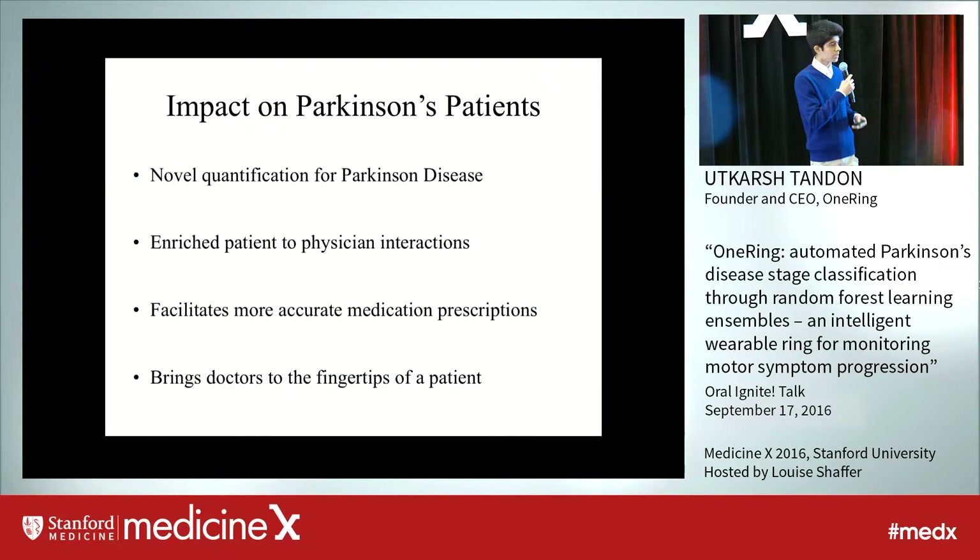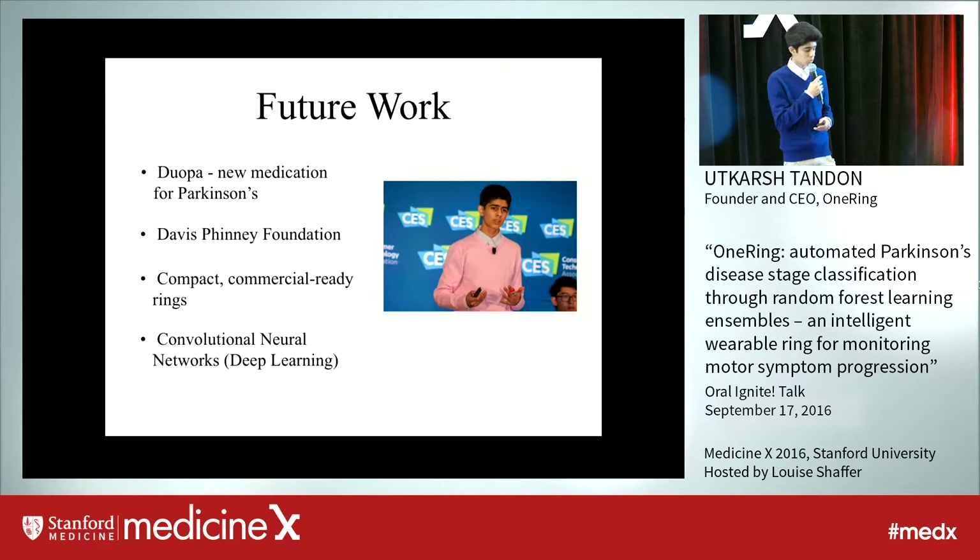Most importantly, the impact on Parkinson's patients is that this ring brings the doctors to the fingertips of a Parkinson's patient. All the analysis capabilities that a doctor would do is now always walking around wherever the Parkinson's patient goes. It's constantly capturing data, creating those reports, and giving them to the physician so they can better see how the disease is affecting the patient. Future work involves working with pharma companies like Duopa to allow them to test their own medications, and also with the Davis Finney Foundation so that we can bring rings to Parkinson's patients all across the world.